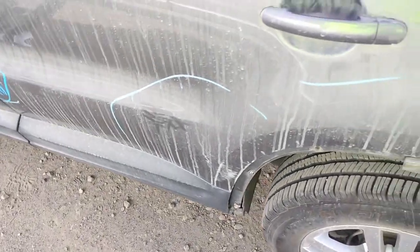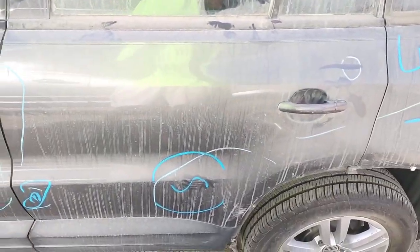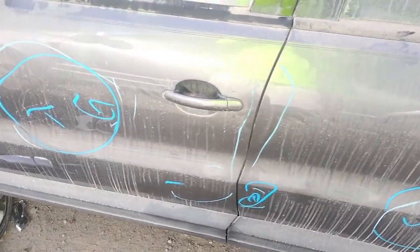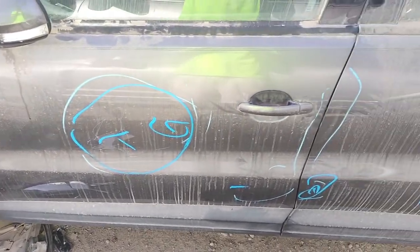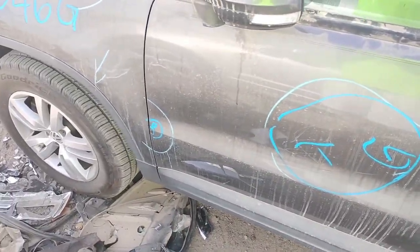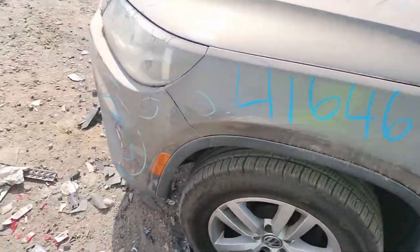There are some scratches right here in the back door, and a little dent right there in the door. The front door has some gouge paint problems right there, and a little parking lot ding in the front. The side view mirror looks good. The front fender looks good.